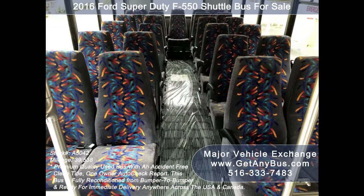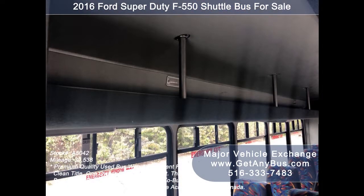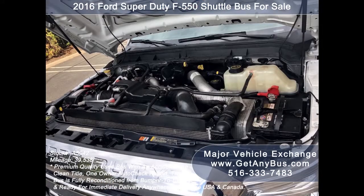Its seating arrangement is perfect for transit shuttle, activity and outing vehicles for church groups, adult daycare, senior centers, transportation shuttle operators, limo conversion, casino shuttle service, and sports teams.